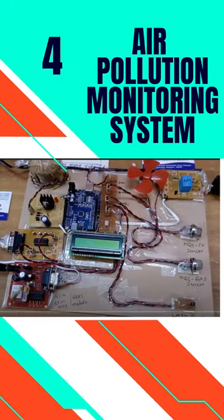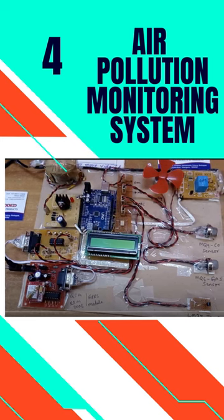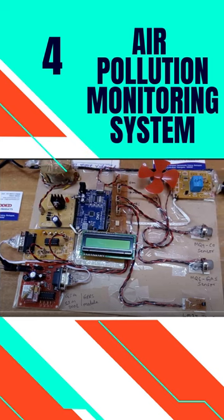4. Air Pollution Monitoring System. This system is used to monitor air quality over a web server using IoT technology.